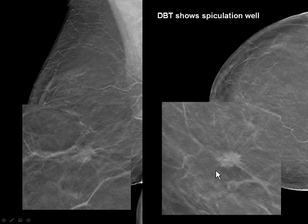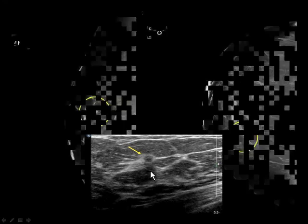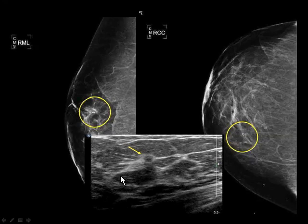Now the DBT on this clearly shows a spiculated mass. This was a very slow-growing carcinoma. In this instance, I'm not sure that you really need to do an ultrasound here. We did use ultrasound because we wanted to know if we could do a biopsy. We performed an ultrasound-guided core biopsy, and here's our lesion with the clip in it.